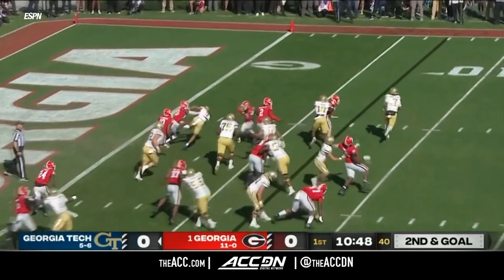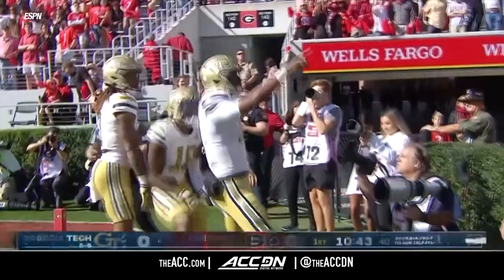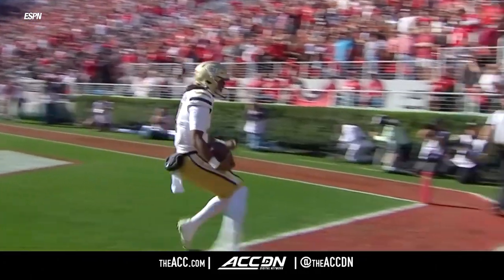Pumachan on a keeper — he'll cruise to the end zone for an opening touchdown for Georgia Tech. They bring in the quarterback Pumachan, he out leverages the defense, and Georgia Tech is here to play. 7-0 on the road.